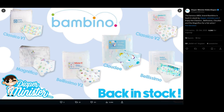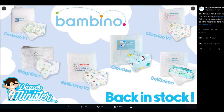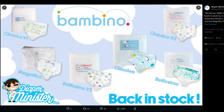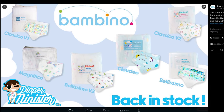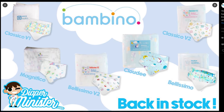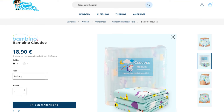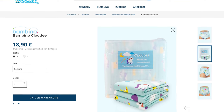But recently this has changed significantly. Various Bambino diapers are available again from Diaper Minister. These include the Cloudy, but also some others — for example, the Bellissimo, which I have already tested in practice. The Cloudy now only costs €18.90 per pack, which corresponds to a unit price of €2.36.